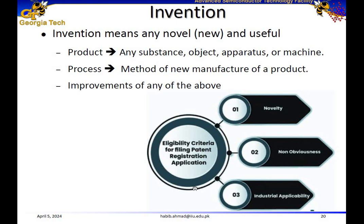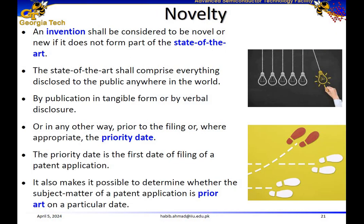Here is the eligibility criteria for filing patent applications. First, it should be novel. Second, it should be non-obvious, meaning it should not be disclosed to the public. And then it should have industrial applicability, which means you should be able to manufacture your product. For a patent, it's a good idea to have a prototype in advance, but even if you don't have one, you should at least demonstrate that the proposed product is manufacturable.